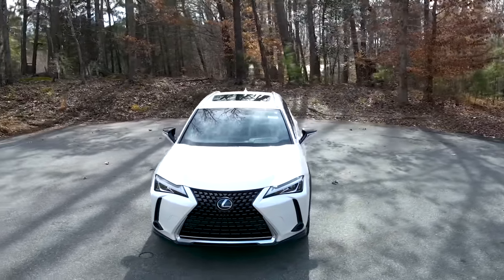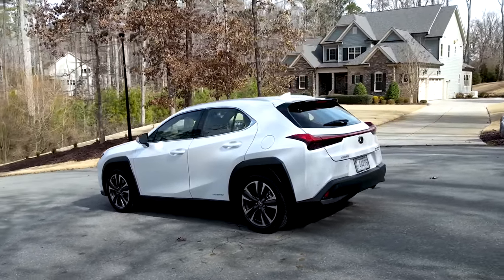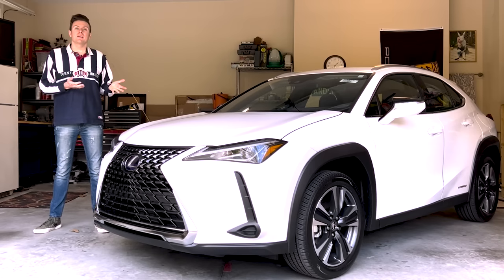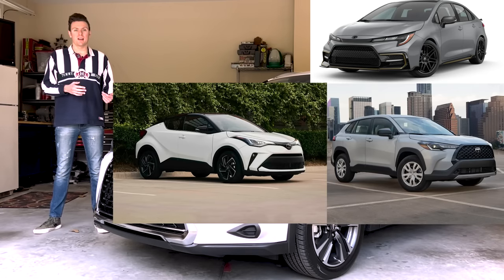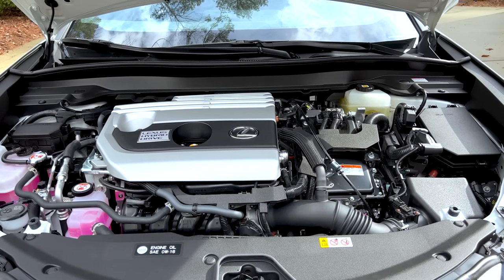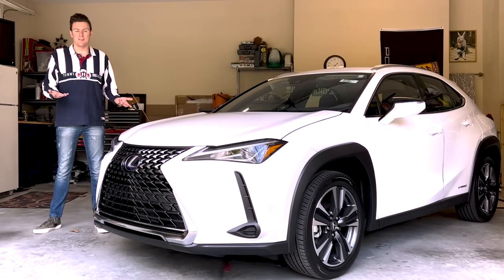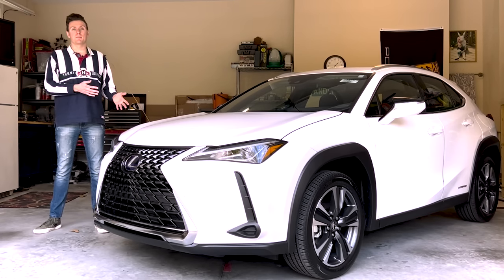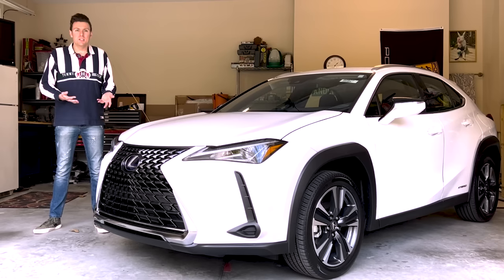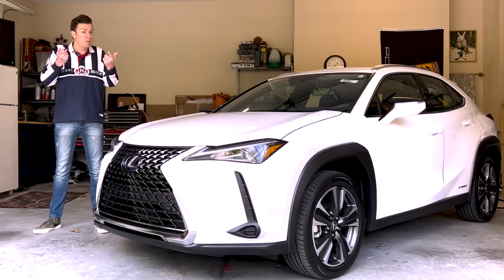The 2022 Lexus UX is Lexus's subcompact crossover hatchback-like SUV, originally released for the 2019 model year, and is aptly named UX which stands for urban explorer. The UX has effectively replaced the Lexus CT model as Lexus's entry-level luxury car. It shares its subcompact unibody platform with the Corolla, the Corolla Cross, the Toyota CH-R, and the Prius. The UX 250h is the hybrid version, powered by a 2.0 liter inline four-cylinder engine coupled to a 24 kilowatt nickel metal hydride battery — which is pretty old considering most hybrids and EVs now have lithium-ion batteries. This powertrain is tied to a CVT transmission outputting 181 horsepower at 6,000 RPMs. I could not find the pound-feet of torque anywhere — it's not even on Lexus's website — so if you know what it is, let me know down below.